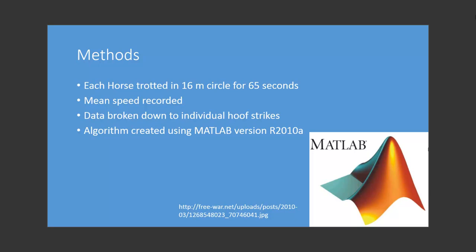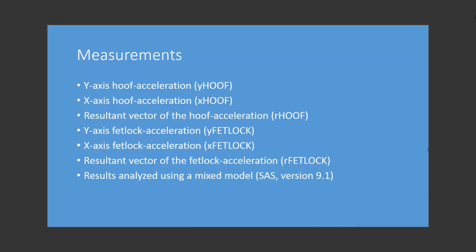Each horse was trotted by hand in a 16-meter circle for 65 seconds. This was done for each horse on each surface, and the mean speed was recorded. An algorithm created using MATLAB version R2010A was used to break down the data into individual strikes for analysis. The following were measured: Y-axis hoof acceleration, X-axis hoof acceleration, the resultant vector of the hoof acceleration, Y-axis fetlock acceleration, X-axis fetlock acceleration, and the resultant vector of the fetlock acceleration. The results were analyzed using the mixed model SAS version 9.1.